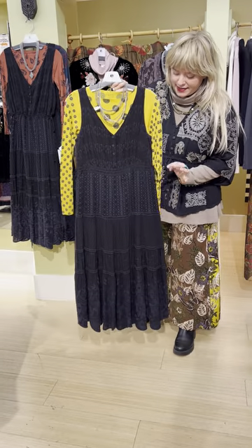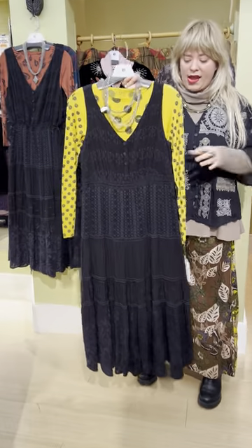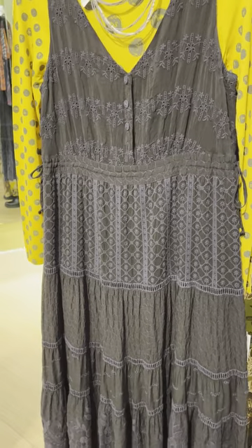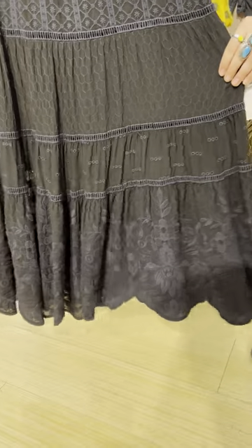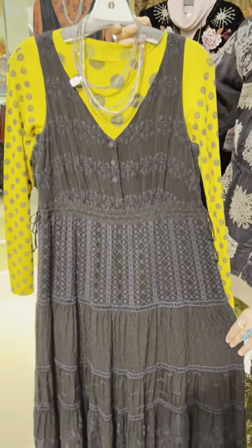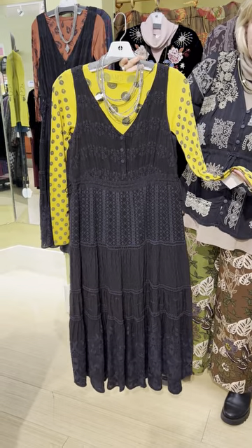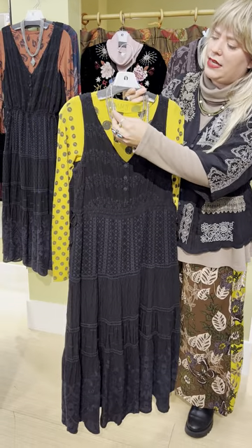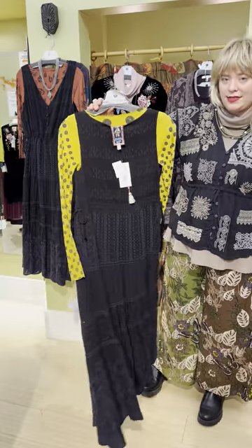It does have a cinchable waist with ties on either side — you can pull them to be more cinched or loosen them. It's a gorgeous dress and the detail is impeccable. We paired it with this A&B yellow polka dot T-shirt at $59, one size, and then this Sea Lily long slate moonstone necklace at $79. This is a great little dressy dress if you need it for an event.